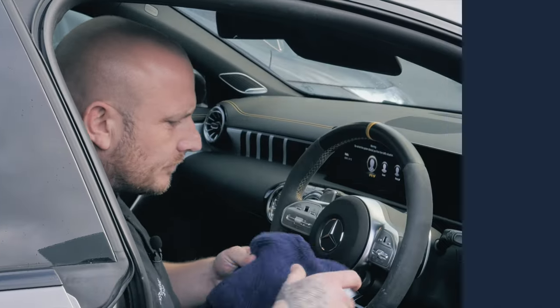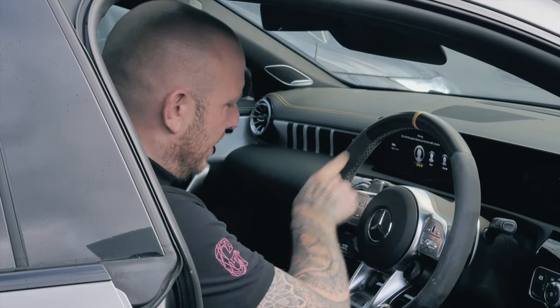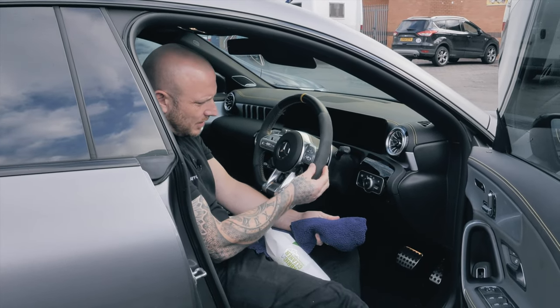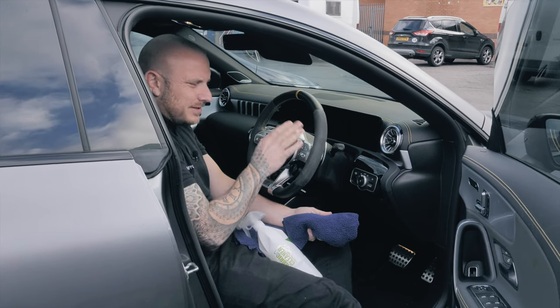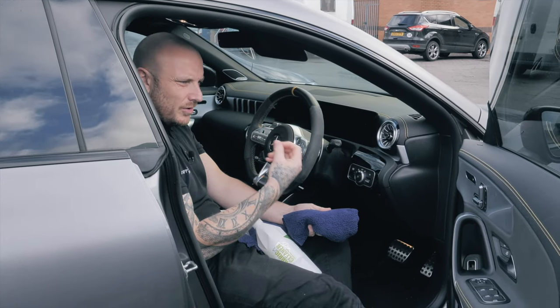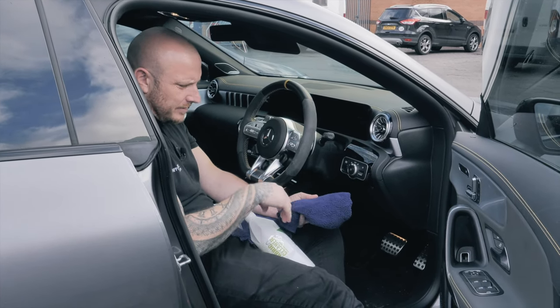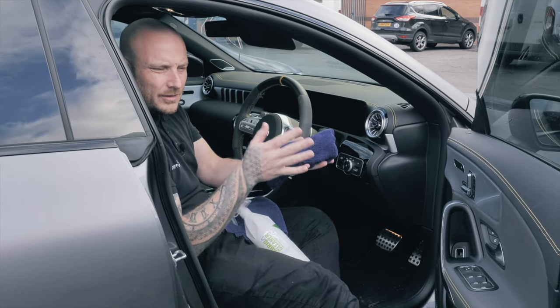Another question from our Instagram: when will you clean my car? The answer is: do it yourself! Here's how to clean Alcantara. As you can see, there's some buildup of dirt and marks on the Alcantara. It has a slight glisten to it because oils from your skin — aftershave, moisturizers, and similar products — have built up over time.